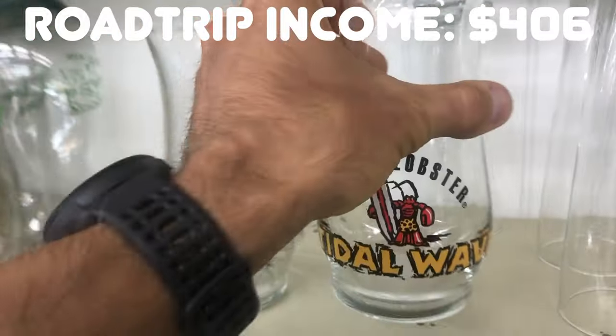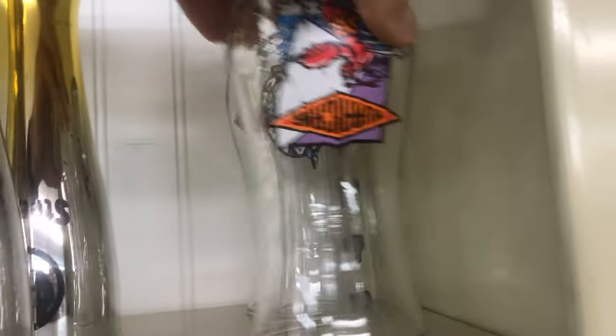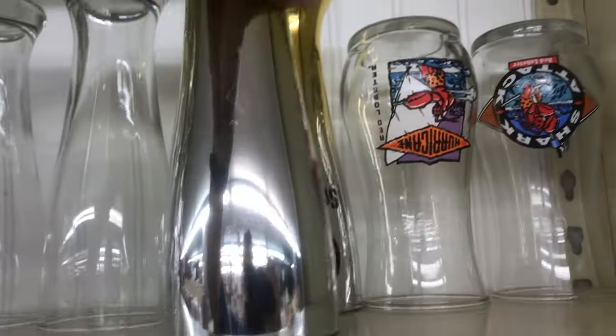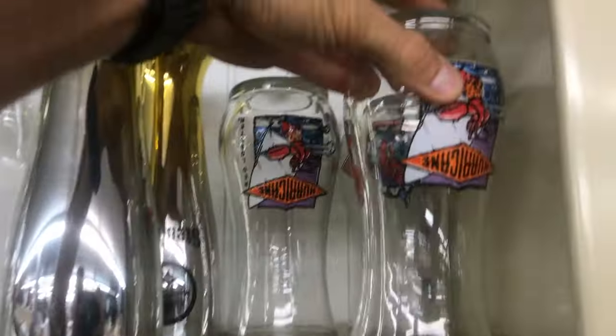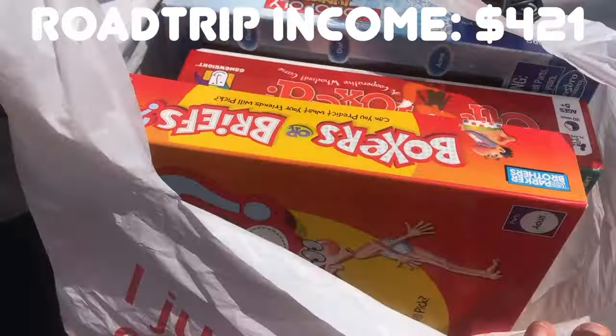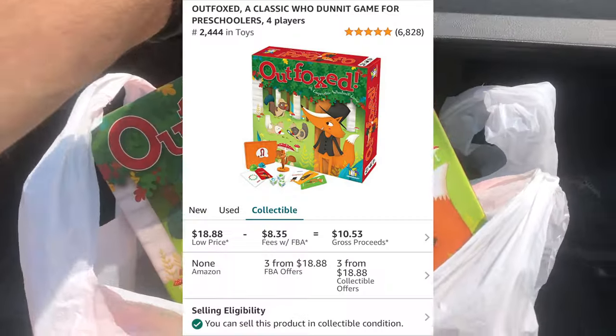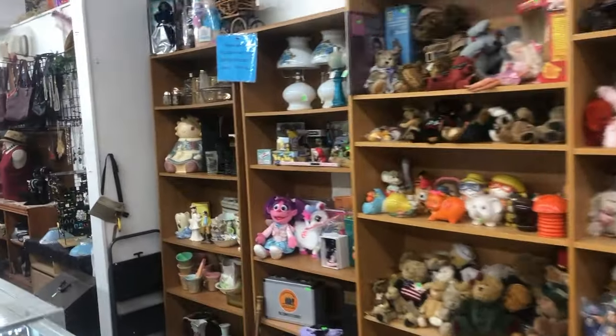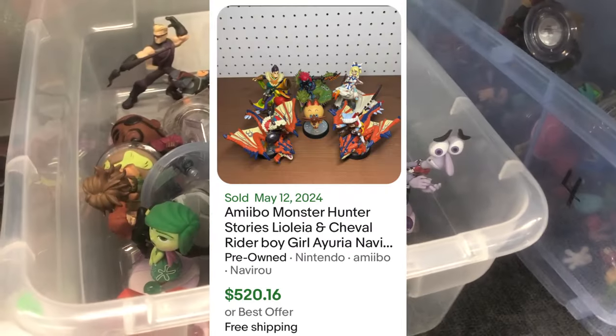I didn't buy these Red Lobster glasses, but I want to highlight them - they have value, and even more now because Red Lobster recently went into bankruptcy. When a company goes out of business, collectors seek out their products and prices go up - Toys R Us is a classic example. Same with pop culture moments, like Barbie last year when the movie came out. So anytime something is in the news, look out for those products. Also keep an eye out for Skylanders and Amiibos in glass cases - you can bulk these up for hundreds of dollars at garage sales and flea markets.